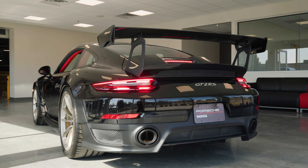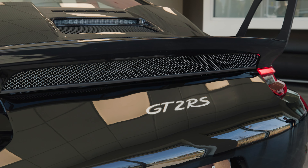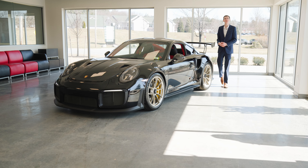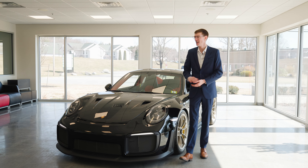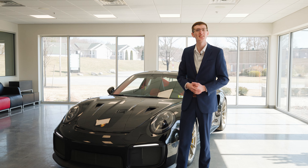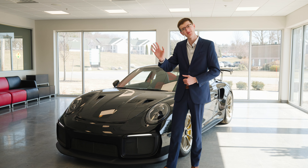Take a listen. And that'll do it for today's walk-around video on this GT2 RS with the Weissach package. This is such a cool car — I'm thrilled I was able to share it with you guys today. Thank you so much for watching the Porsche Nashua YouTube channel. We'll see you later, take care.